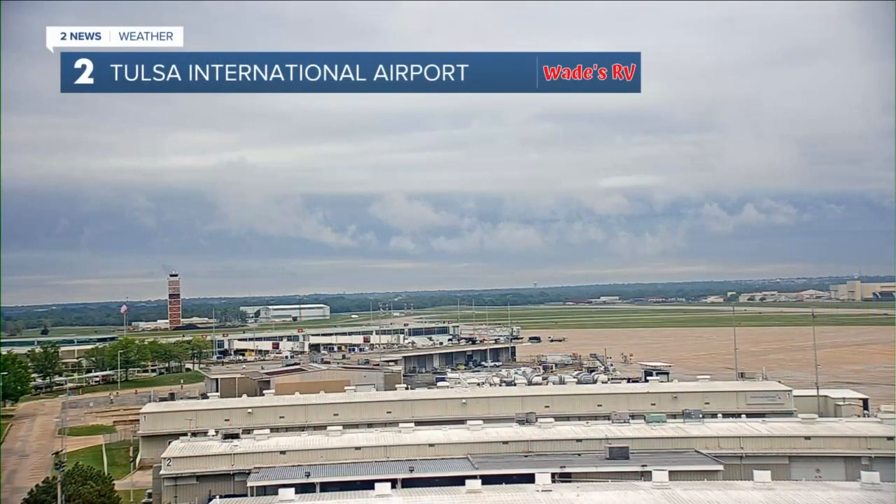Thankfully, the wind is actually going to be a little bit better. Not great, but better. We'll take better.